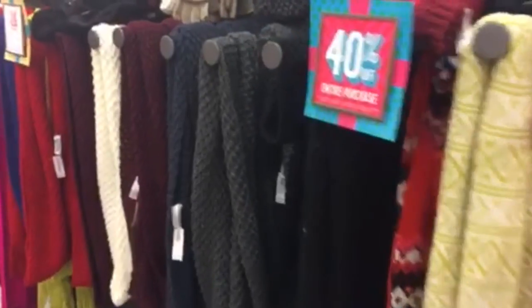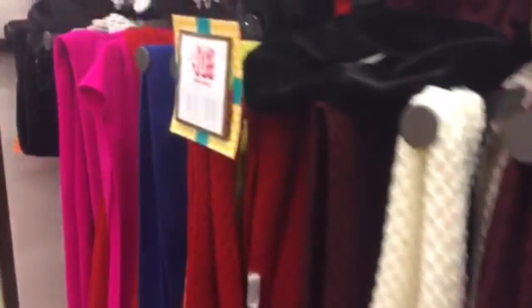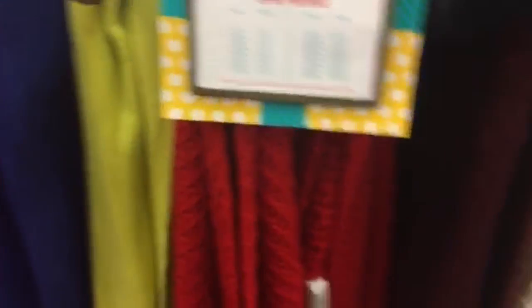I think I've died and gone to scarf heaven — look at all these! And they're all 40% off. Thank you, Old Navy.